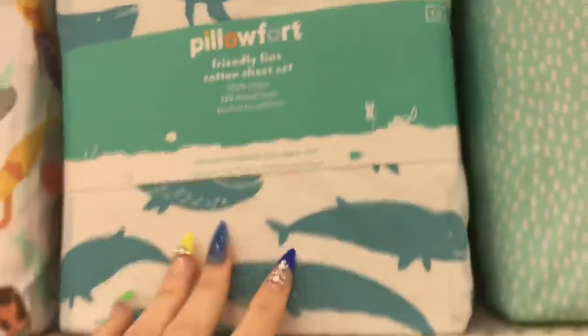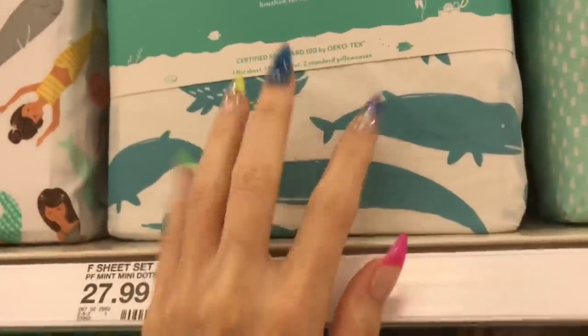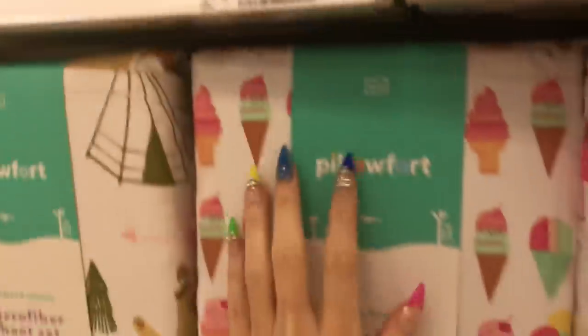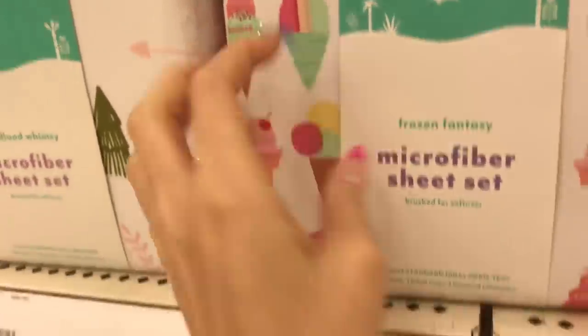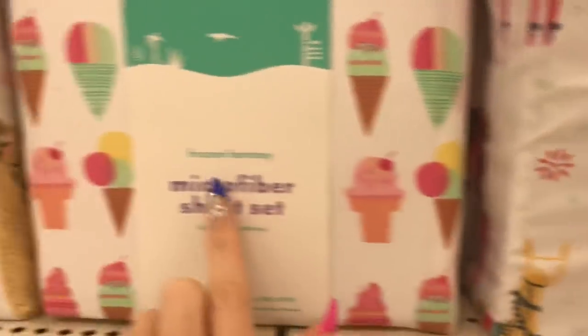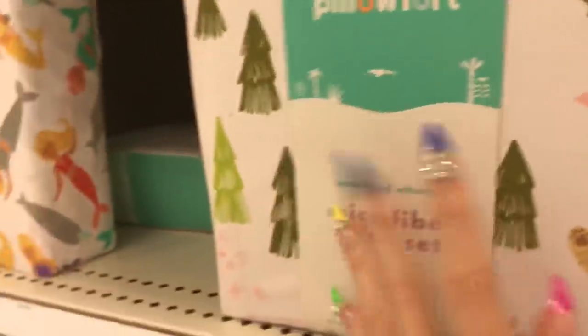This is simple but kind of sweet. Same here. Some ice cream cones. Maybe some llamas — yeah, Laughing Llamas, Frozen Fantasy, Woodland Whimsy — what's this one? Magical Mermaids.